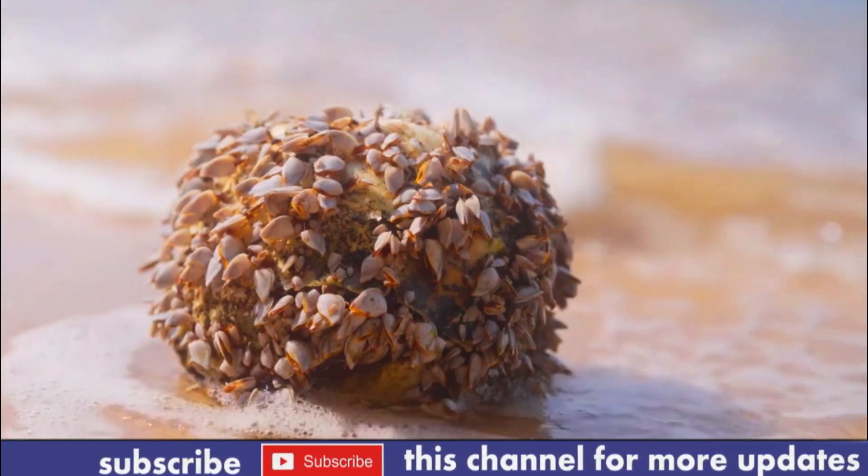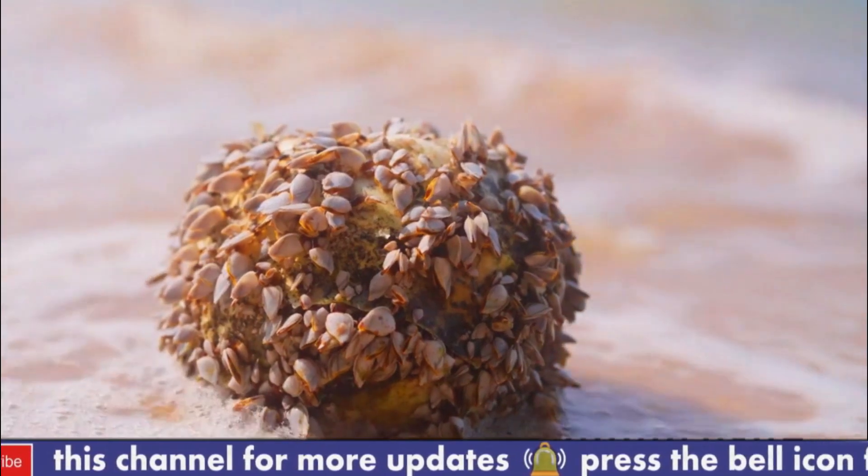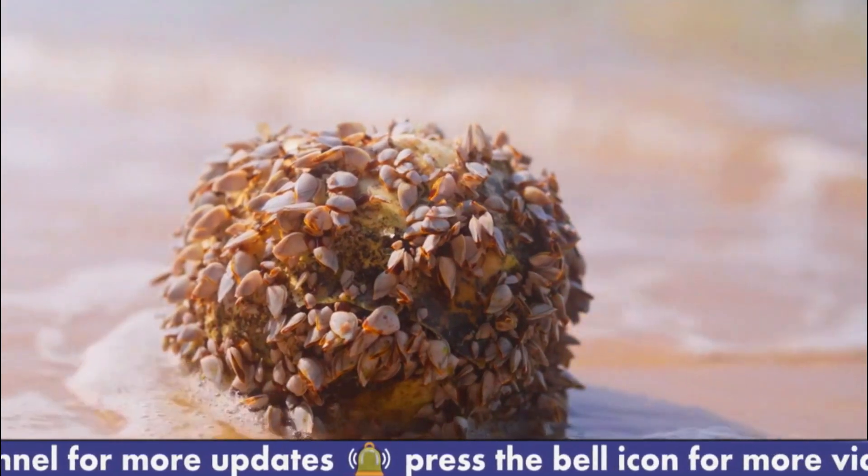Overall, barnacles have evolved a number of adaptations and strategies to cope with these challenges and thrive in their marine environments.